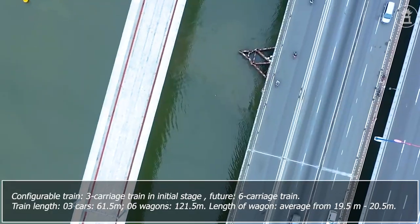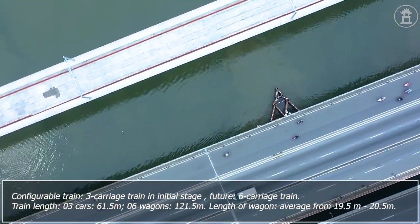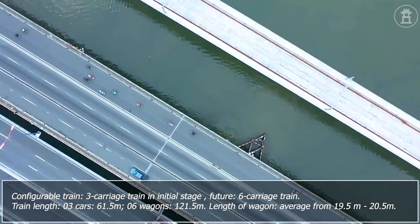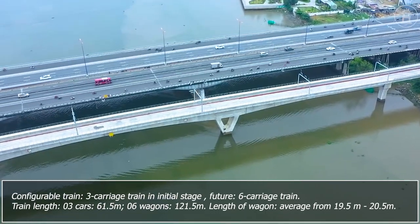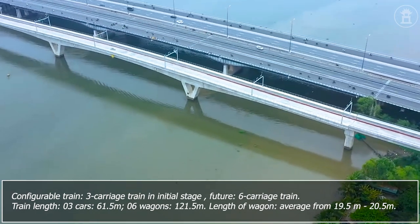The train is configurable: a 3-carriage train in the initial stage, and in the future, a 6-carriage train. Train length for 3 cars is 61.5 meters; for 6 wagons, it is 121.5 meters.